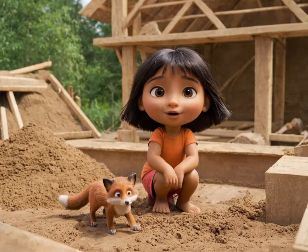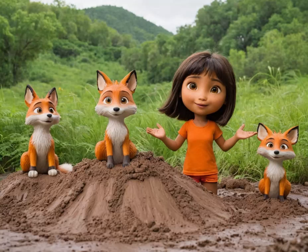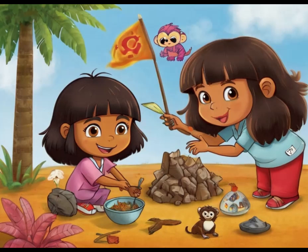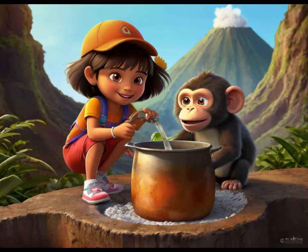Each layer was carefully molded and smoothed, with Dora offering guidance to ensure their creation resembled a real volcano. As they worked, they discussed the science behind volcanoes — how molten lava builds up pressure beneath the Earth's surface, eventually erupting in a fiery display. Dora explained how volcanoes can be both destructive and beautiful, shaping the landscapes around them.